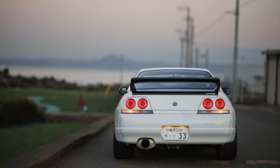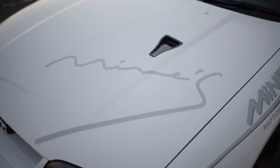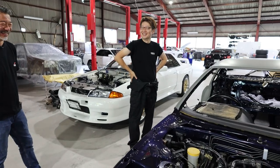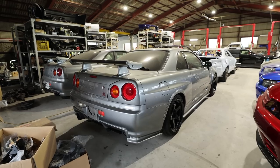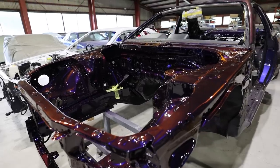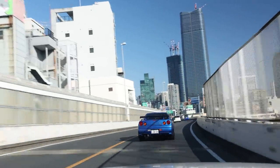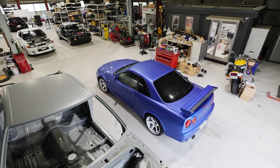In that previous episode, we showed how Mines can push the limit to what an R33 streetcar can be, but they only provided the powertrain and a few aero bits. The rest of it was built by Garage Yoshida. I knew I needed to pay a visit to where these Skylines were being built, so I drove my Bayside Blue R34 GTR all the way from Tokyo to Osaka to pay a visit to what may be the best Skyline restoration shop in the world.